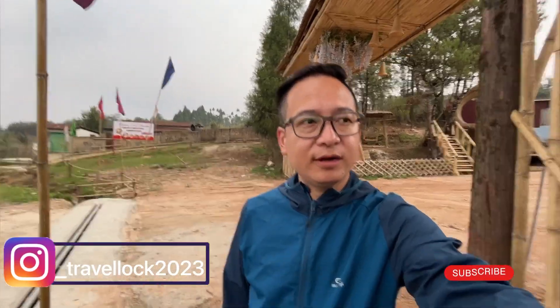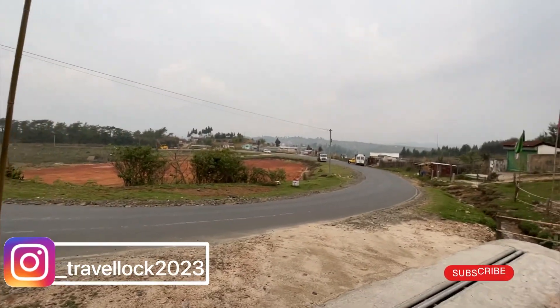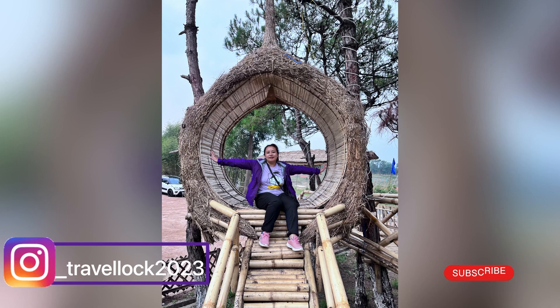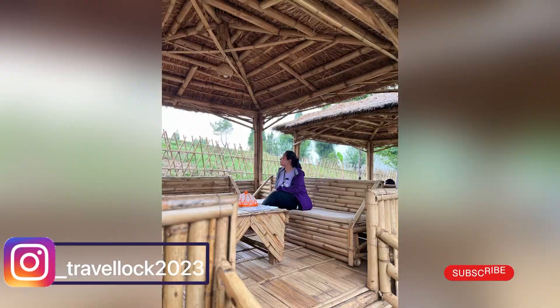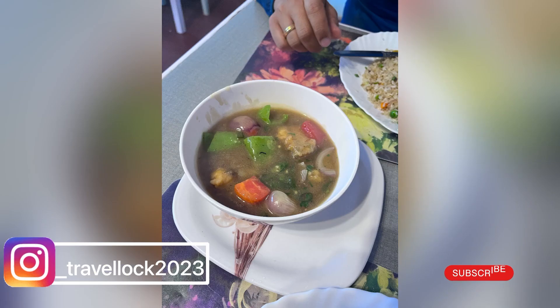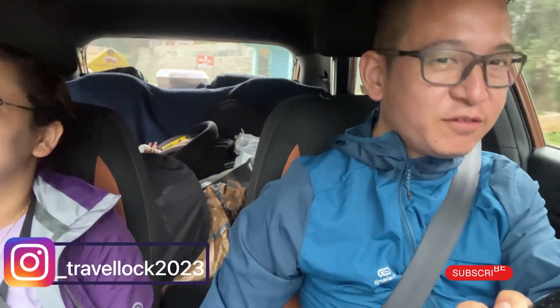We are stopped at a Piedi Hut dhaba — let's see how the food will be. Now we have had lunch and it is already 5 o'clock.